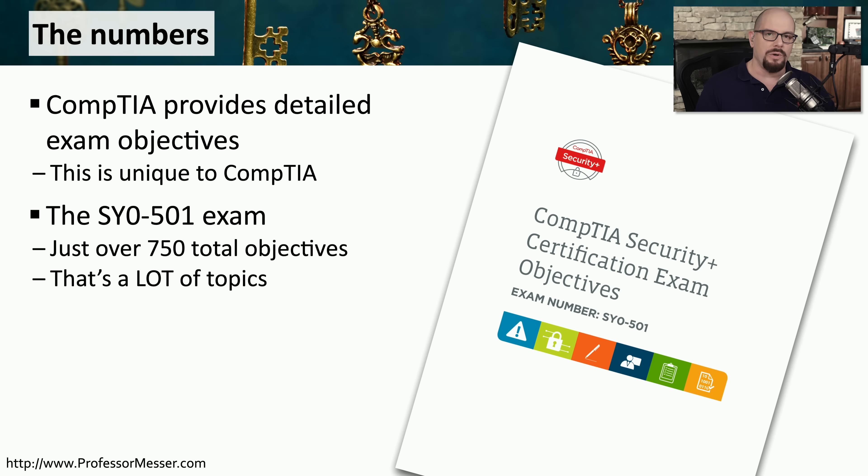On the SY0-501 exam, if you were to count up all of those individual objectives — and I have — there are just over 750 different topics that you need to know before you walk into the exam room. Now, you may not be tested on all of those exam objectives,